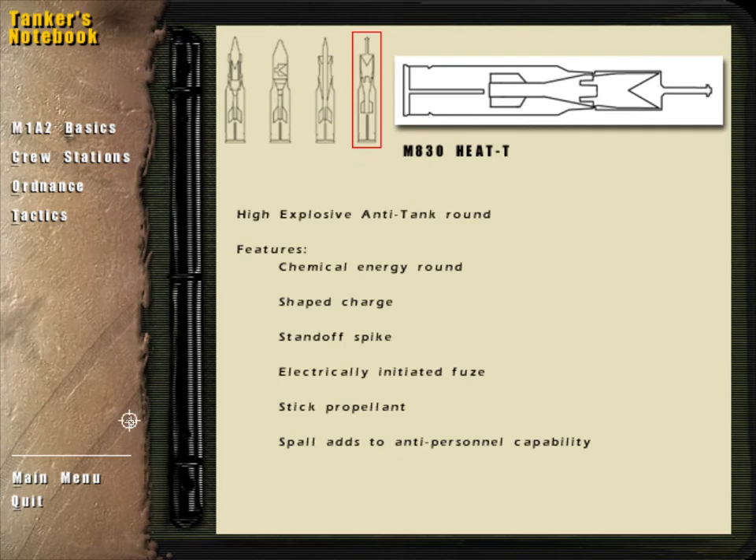The M830 high-explosive anti-tank, or HEAT, round is a chemical energy multi-purpose projectile with an anti-personnel capability. The heavy 53-pound round consists of a fin-stabilized steel body which contains the explosive. The fins are canted and make the projectile spin. A copper-shaped charge liner and wave shaper are contained within the warhead. The projectile has a steel spike with a nose cap and shoulder switches for full frontal area functioning. An electrically initiated base-detonated fuse is located in the rear of the body. The round gets an extra push through the air by a perforated stick propellant.